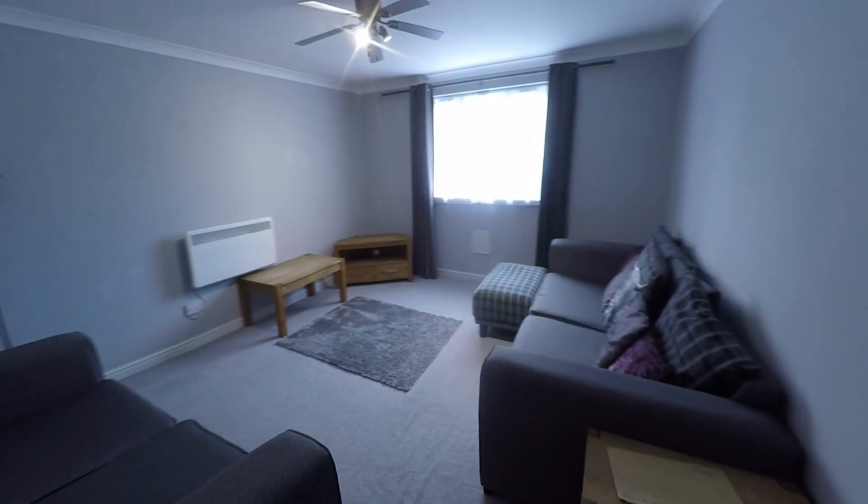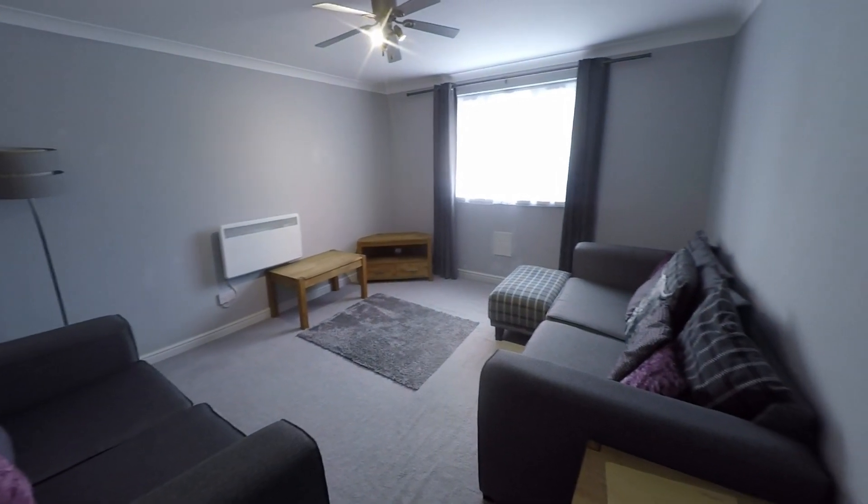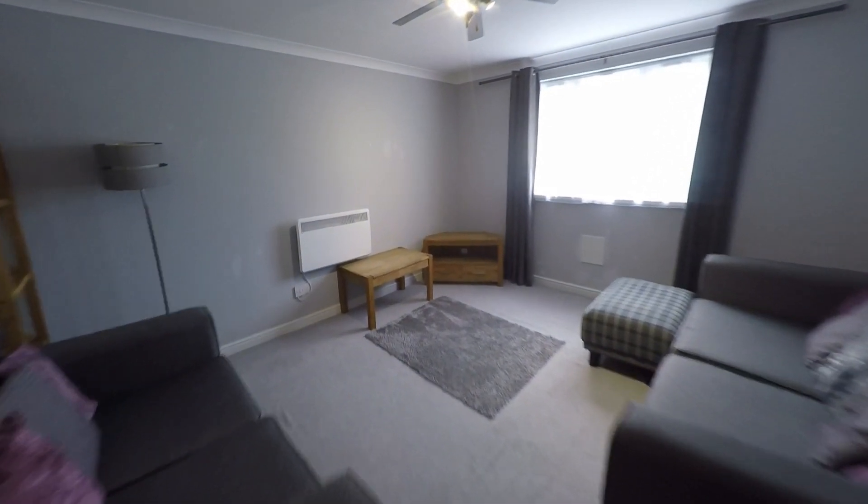As you can see, a really good sized living area, lots of space in here for your seating — a nice large room.